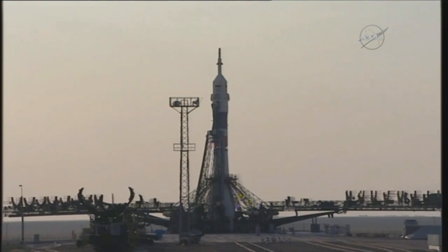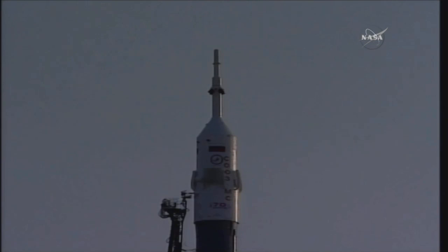Less than a minute and a half now to go. Ground propellant feeds have been terminated and we are closing in again on that 8:36 p.m. Central Time liftoff.